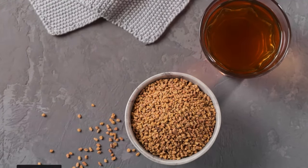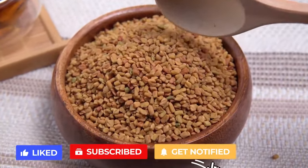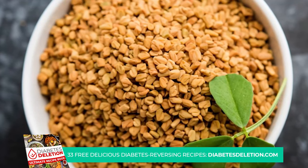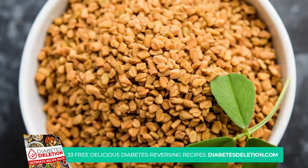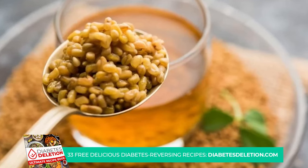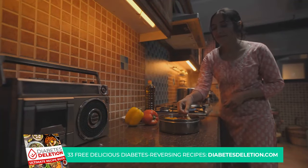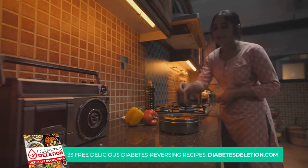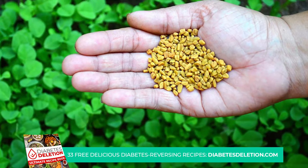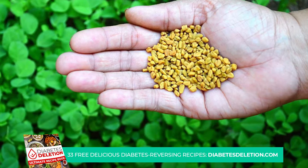The benefits of fenugreek seeds don't stop there. They may also help to improve your body's sensitivity to insulin, the hormone that regulates sugar absorption into cells. One of the simplest methods is to soak them overnight and consume them the next morning. Fenugreek seeds can also be used as a spice in cooking, adding a unique flavor and health boost to your meals. They can be added to salads, soups, or even sprinkled on top of your favorite dish. Every little bit helps when it comes to managing diabetes, and incorporating fenugreek seeds into your diet is a small change that could make a big difference.